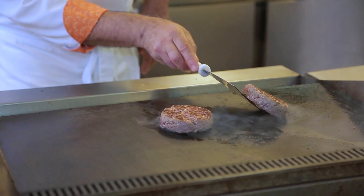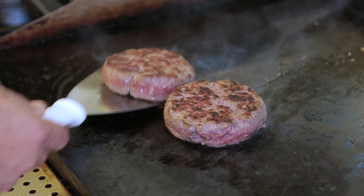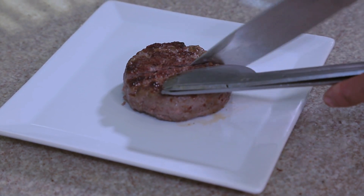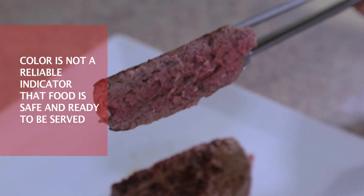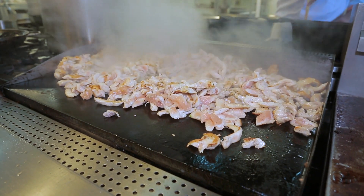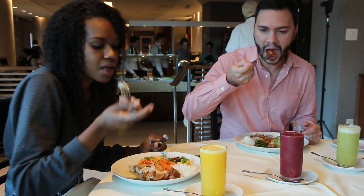When cooking, many people find that color, texture, or appearance of a food are the parameters that indicate that the food is ready for consumption. However, the color of a food is not a reliable indicator to ensure that it is safe and ready to be served. Failure in temperature control during preparation can make food unsafe and, once consumed, trigger foodborne illnesses.